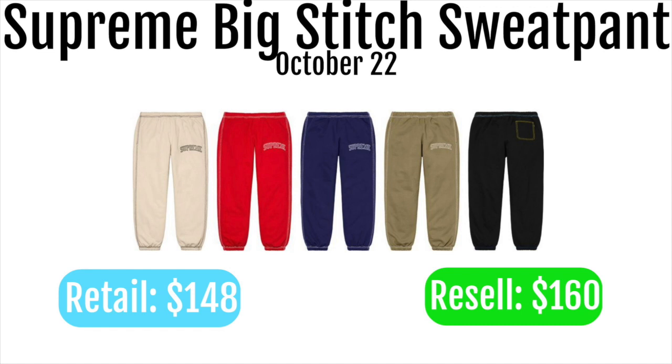Next up we got the Supreme big stitch sweatpants. These are going to retail for $148 and resell for around $160. In my opinion these don't look that good — I think the sweatshirt looks a lot better. The prices are also more than the warm-up pants, so I'd suggest going for the warm-up pants before these. But if you are more into sweatpants than warm-up pants, these are still a pretty cool personal option.